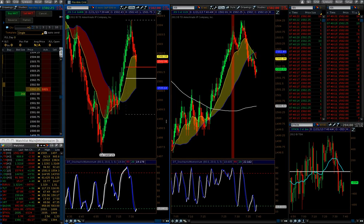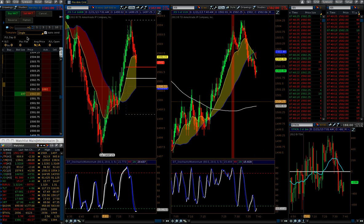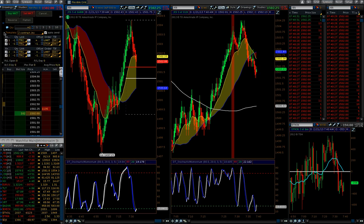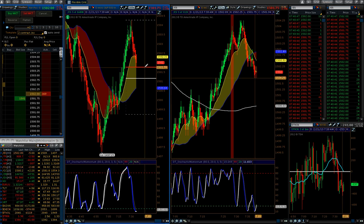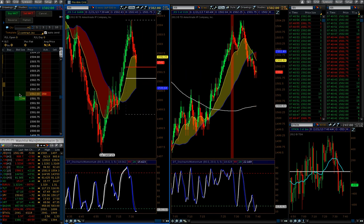Hey guys, it's Adam here at DirectionTrader.com. I'm going to come in here and capture a long position on the ES. What's happened is the market has now got a little bit of a rally popped up, and normally we do a lot of the smaller time frame positions, but in this case we do have a longer time frame trade set up, so we're going to go long here at $15.02, two contracts.